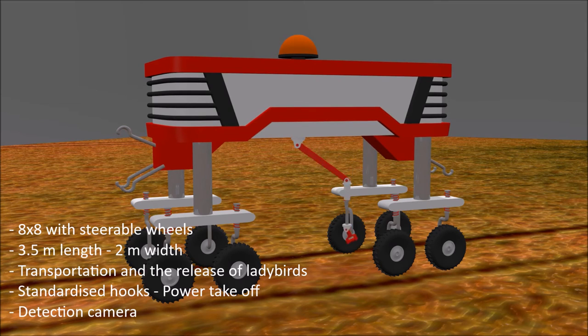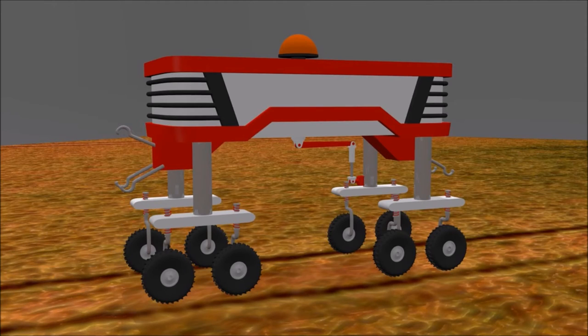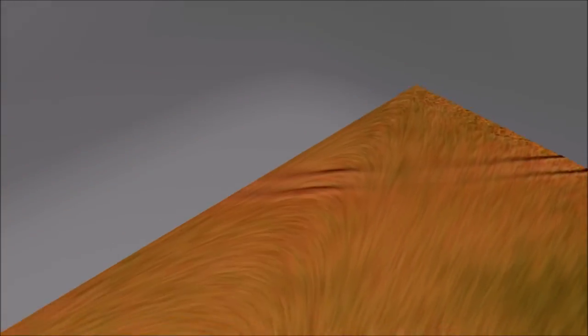An actuator with two tires plus two robotic arms is placed underneath the robot. An insect distributor is integrated in the chassis — we normally use ladybirds in order to eliminate parasites. There are several sensors used for crop identification and to avoid obstacles, and there are simple hooks for standardized tools.